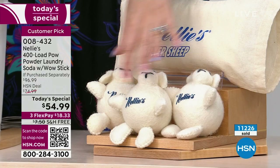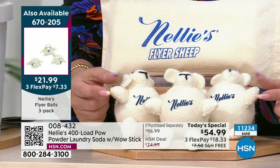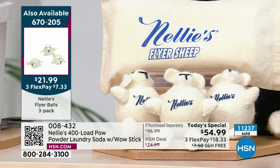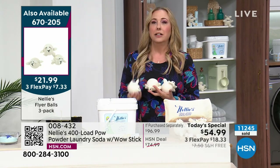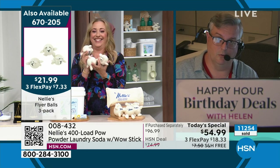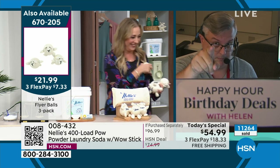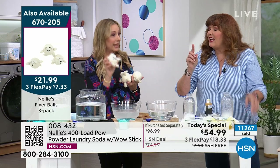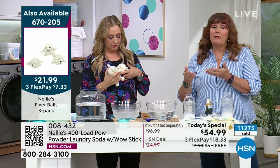The dryer balls are back in stock. I cannot in good conscience not mention one of my favorite things on the planet — these little guys make me smile. You get a set of three for $21.99. They make your clothes dry faster — when you've got sheets or a big comforter, it mixes everything around. They reduce static, reduce wrinkles, and soften clothes.